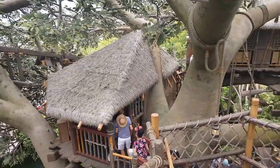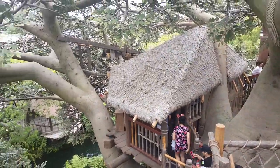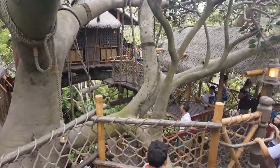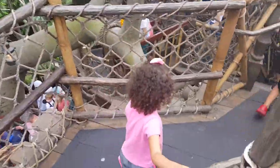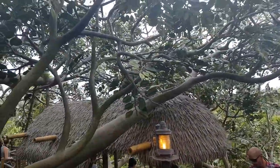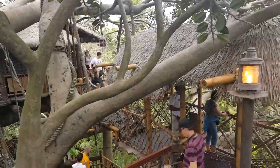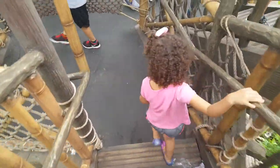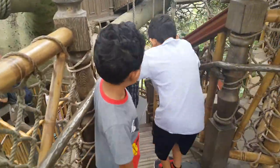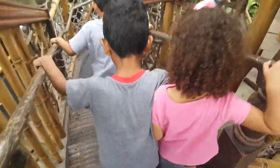Oh, that's the house that we came in. This is a huge fake tree. Watch your step, Lizzie. It's kind of cloudy today. Watch your step, Lizzie — I guess we're going down again.